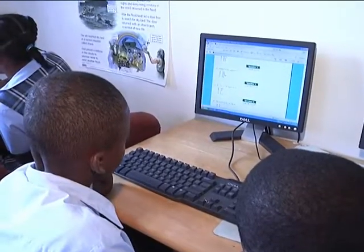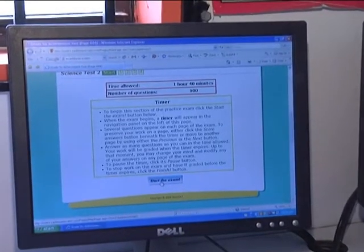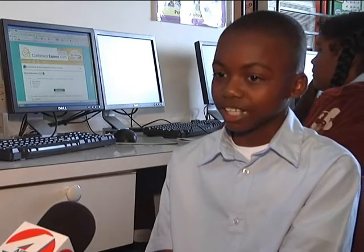I just sign in and go to the table of contents and choose the subject I would like to take. And from there, after I finish the subject, I would check to see how much I get wrong and look at the answers and try to take the test over to get a higher score.